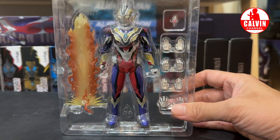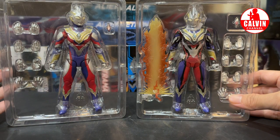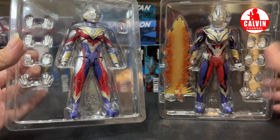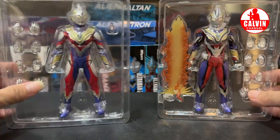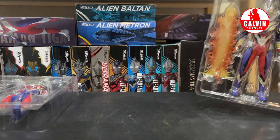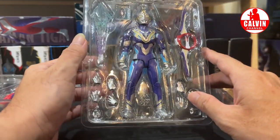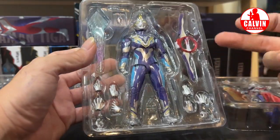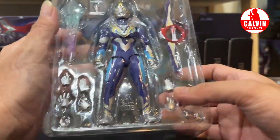Kita bandingin dulu dengan Ultraman Trigger versi-versi lain. Ini adalah Ultraman Trigger yang versi Multi-Type. Dapetnya minimalis banget guys — partnya cuma tangan dan Color Timer doang, jadi cuma dapet figure doang. Terus kita juga ada action figure dari Ultraman Trigger Sky Type. Kalau Sky Type ini memang lumayan ya, partnya juga oke. Ada beam-nya, juga ada senjatanya, Circle Arms kalau nggak salah. Terus juga kita dapetin beberapa part tangannya.